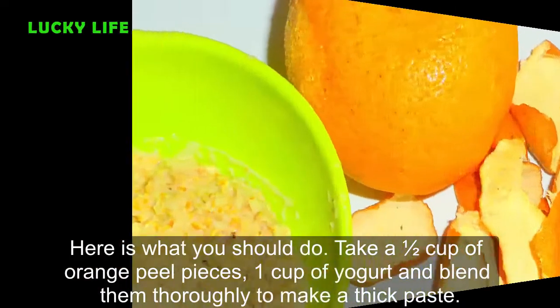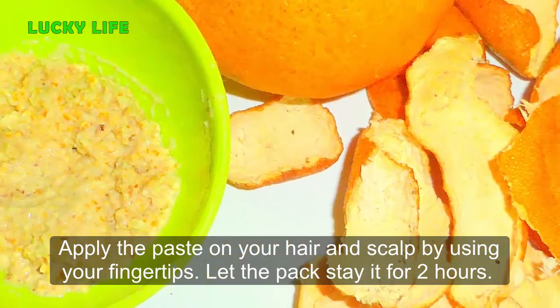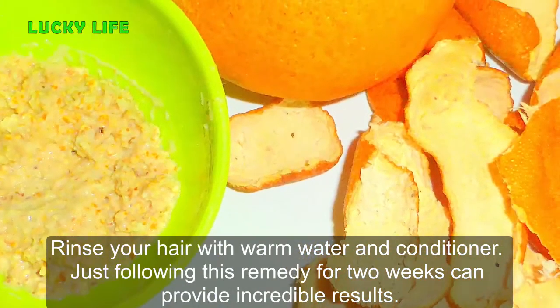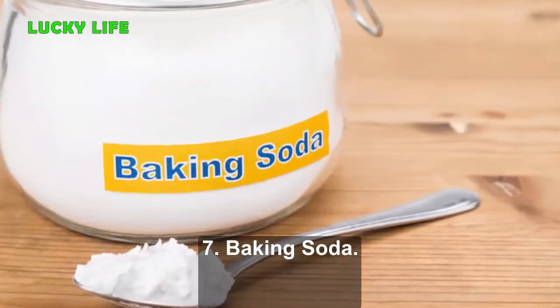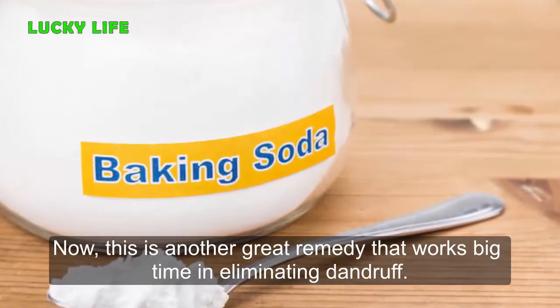Take half a cup of orange peel pieces and one cup of yogurt, and blend them thoroughly to make a thick paste. Apply the paste on your hair and scalp using your fingertips. Let the pack stay for two hours, then rinse your hair with warm water and conditioner. Following this remedy for just two weeks can provide incredible results.